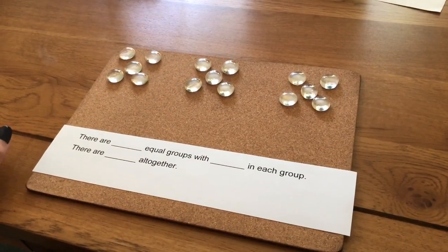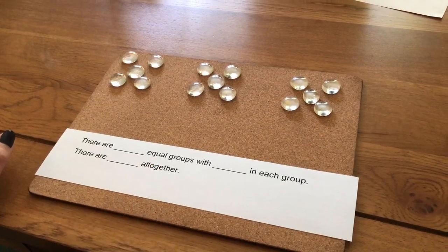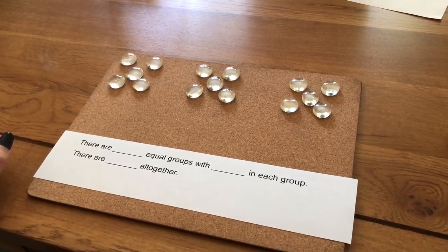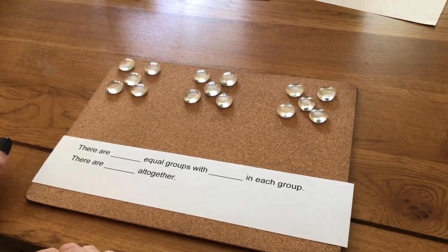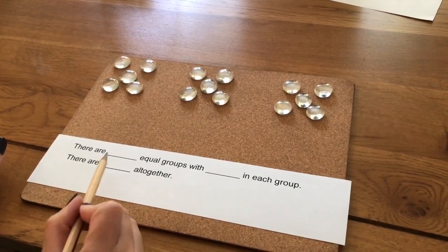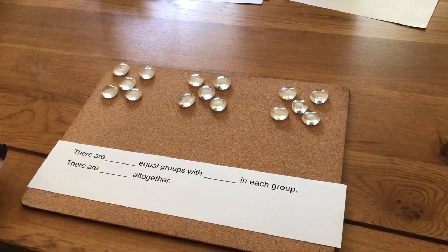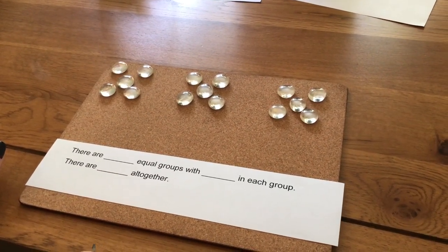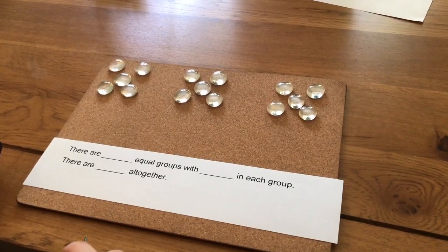Let's have a go at this one now. Again, we need to work out how many equal groups we have, how many are in each group, and how many there are all together. Pause the video now and have a think about what numbers are going to go in these gaps. How did you get on? Good. Let's check together.